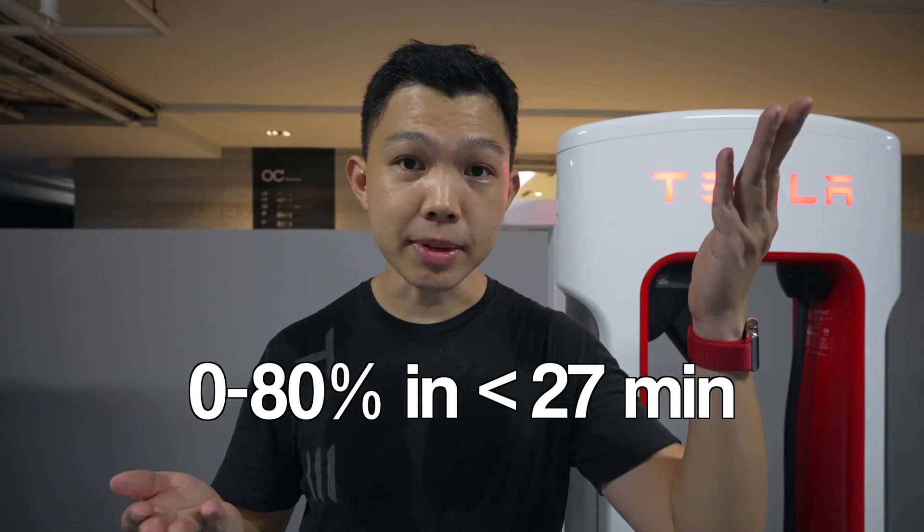These Tesla superchargers currently only support Tesla vehicles, and they can charge a Tesla from 0 to 80% in less than 27 minutes. That's really fast.